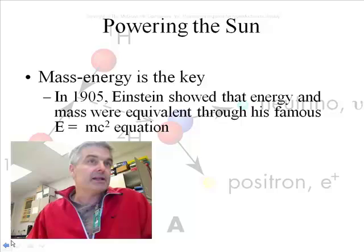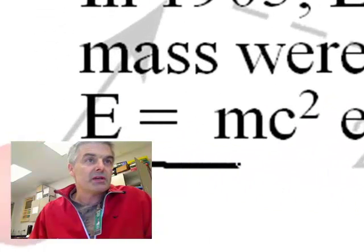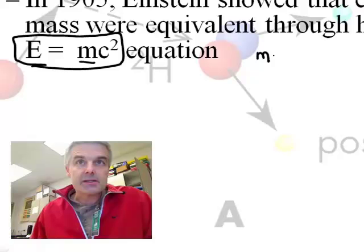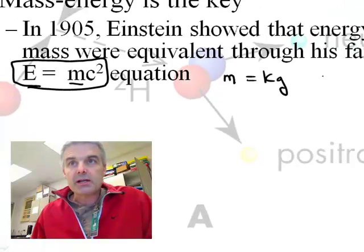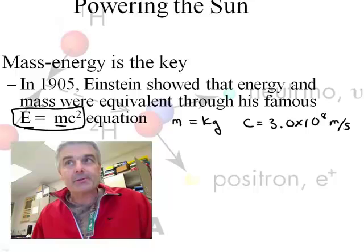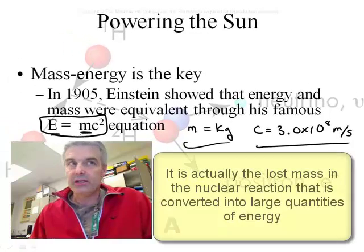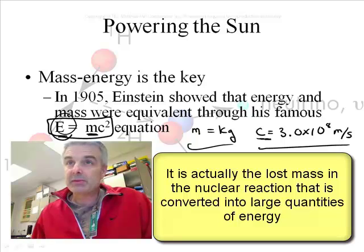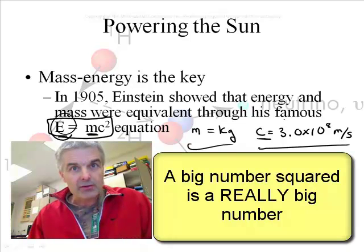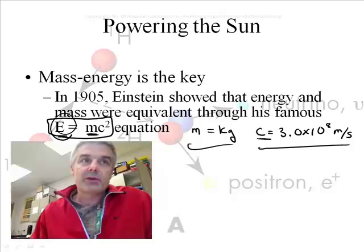Here is the key. In 1905, Albert Einstein came up with a very famous equation: E equals mc squared. He said that if you take m — mass in kilograms — and multiply it by the speed of light, which is 3.0 times 10 to the 8th meters per second, squared, you can convert matter into energy. You get a lot of energy because the speed of light is a very big number, and when you square a big number, you get a really, really big number. So you can get a huge amount of energy by converting matter into energy.